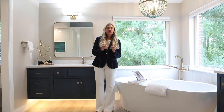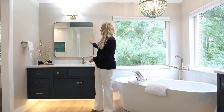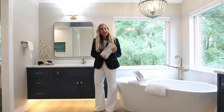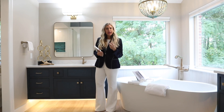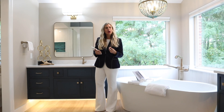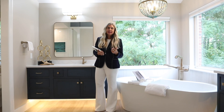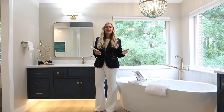I assist you with every step: I help you with lighting, mirrors, accessories, towels, faucets, and fantastic countertops, so you're never left alone. We're a team and we will work together throughout your remodel to make sure this is something you're going to enjoy — something timeless that will work for you and your family for the next 20 or 30 years.